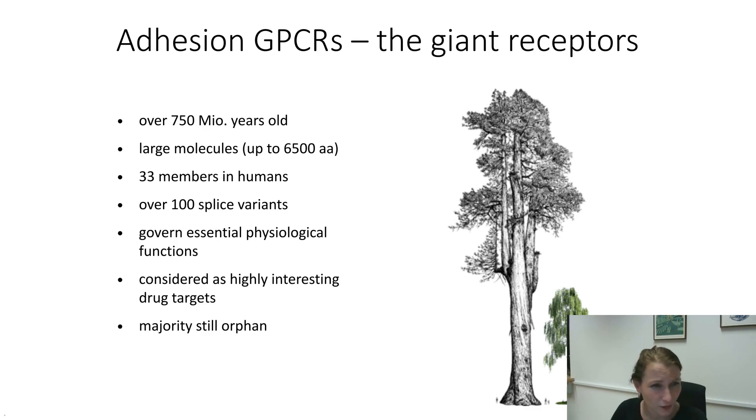Adhesion GPCRs are very old, and in that they don't really differ much from other G-protein-coupled receptors. We have 33 members in the human genome, but we already know that there are more than 100 different splice variants. That's easy to follow, thinking that the locus of an adhesion GPCR is so big — you can have up to 30 or 40 exons that can be shuffled around. Interestingly, these splice variants are tissue-specific and can really differ in their functions. So we're actually dealing with a lot more than those 33 acknowledged adhesion GPCRs.